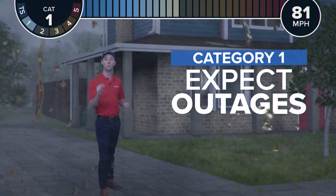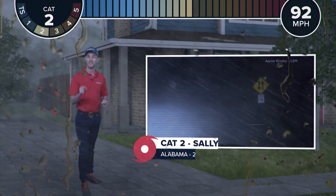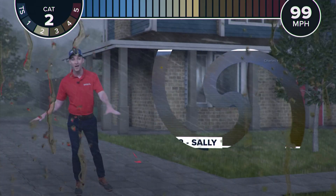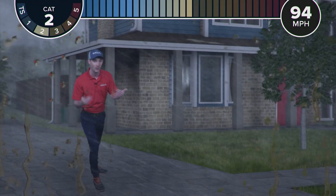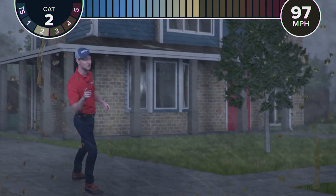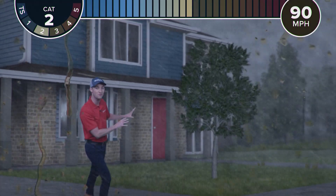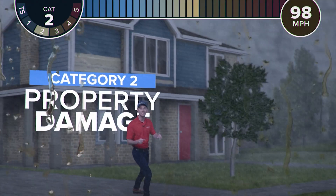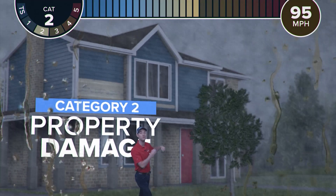At 96 miles per hour, we're dealing with a category two storm, just like Sally that hit Alabama back in 2020. When the wind gets this intense, more objects start to get thrown around, bigger trees are coming down, and even more branches are getting tossed down the street — and projectiles are getting tossed right through your windows. You might see some of your vinyl siding even start to peel away. And if the wind is able to get inside of your home, it can start to rip parts of your roof up.